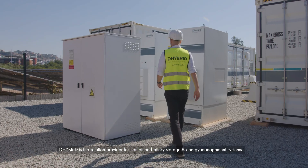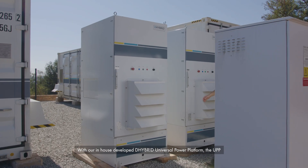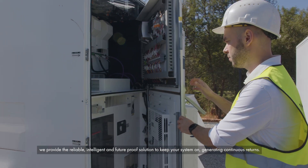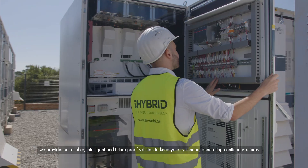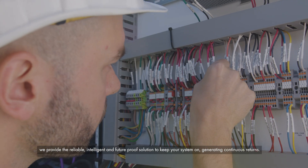D-Hybrid is the solution provider for combined battery storage and energy management systems. With our in-house developed D-Hybrid Universal Power Platform — the UPP — we provide the reliable, intelligent and future-proof solution to keep your system on, generating continuous returns.